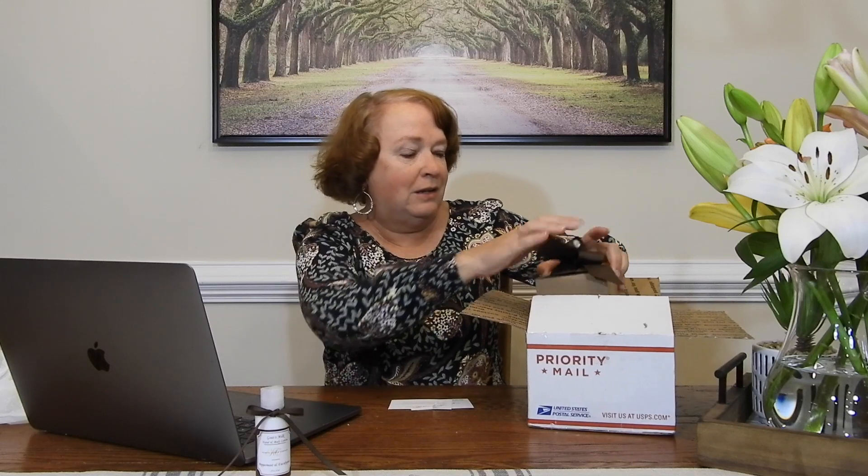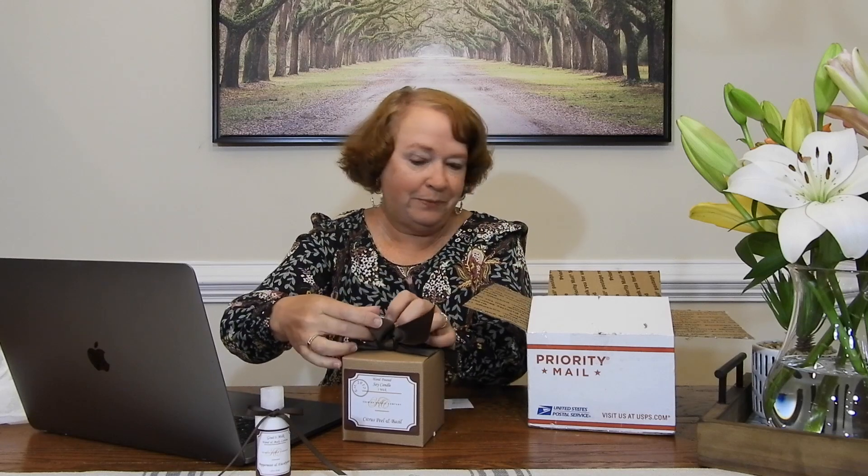Then we have the candles. I knew when I was watching the video I really liked their packaging. This is the hand-poured soy candle, three wicks, citrus peel and basil — doesn't that sound nice? We even have little peanuts hiding in the ribbon.